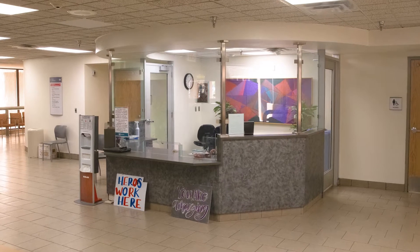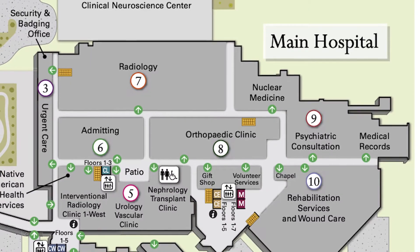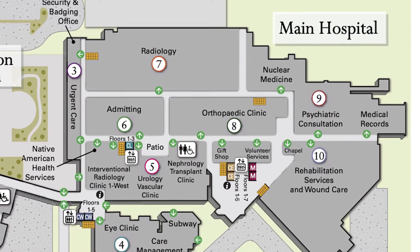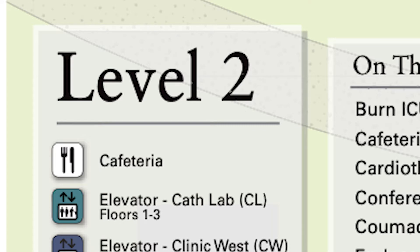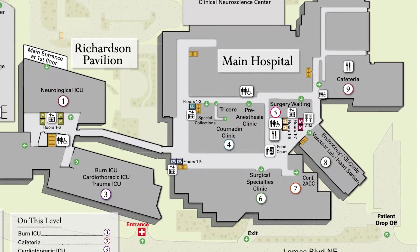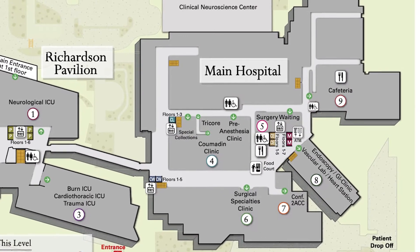The first level of the main hospital includes hospital administration, admitting, care management, urgent care, diagnostic imaging, and rehabilitation services. The second level contains surgery, endoscopy and GI clinic, vascular lab and heart station, Tricor laboratory, and a central distribution unit.